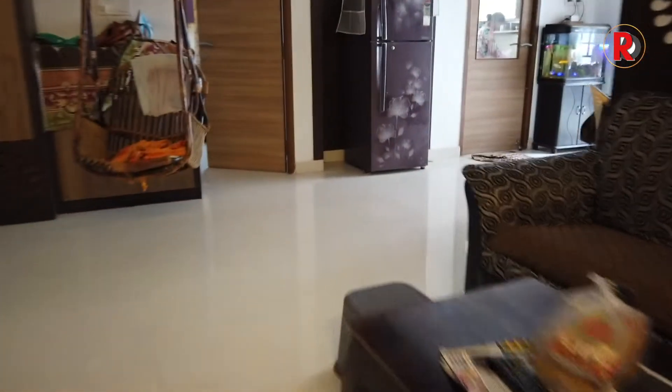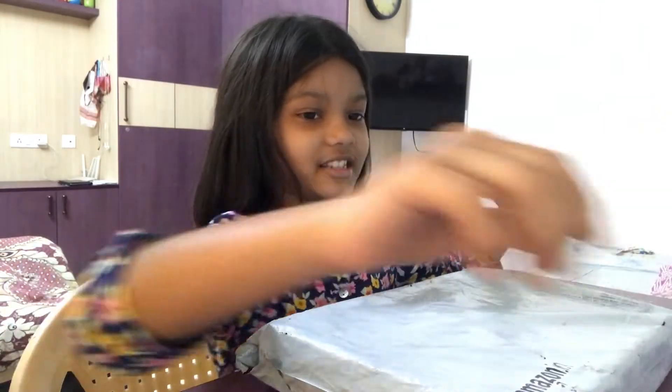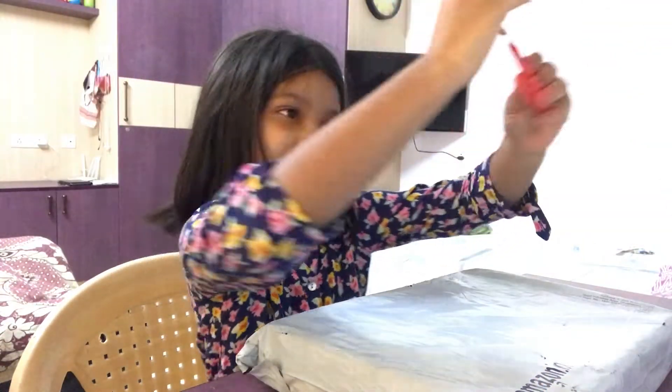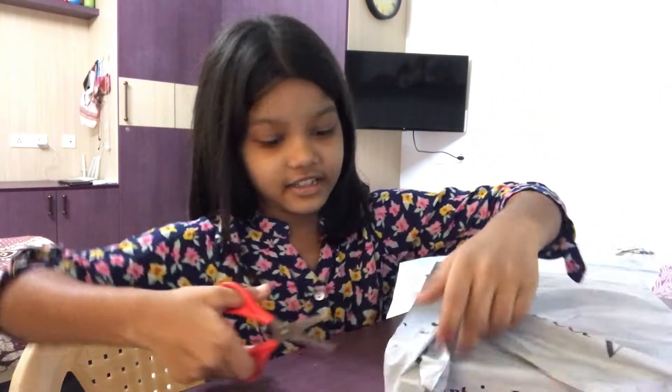So here is the package guys. See? See guys? Let's get it. I have these scissors. And this is nice, and this is nice.